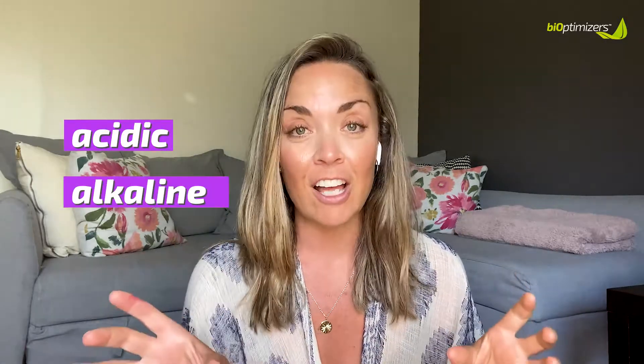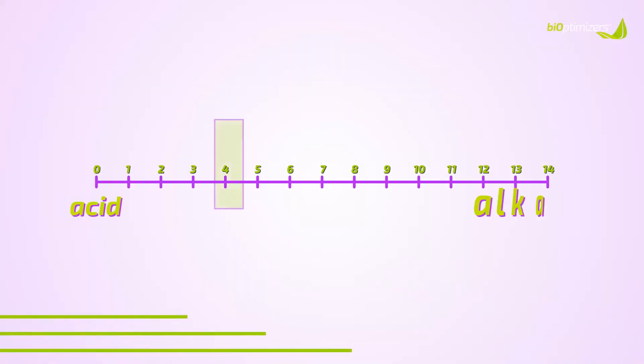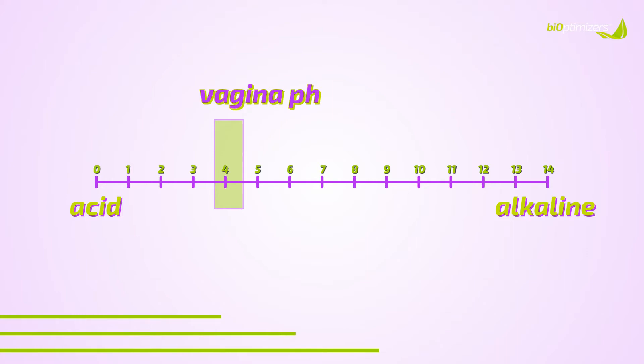We all took science in school, right? You probably learned about pH levels of different things. When we refer to pH levels, we're referring to something that is either acidic or something that is alkaline or basic. Our vagina has its own pH levels, which is normally more on the acidic side — normally between 3.8 and 4.5 on the acid-alkaline scale.